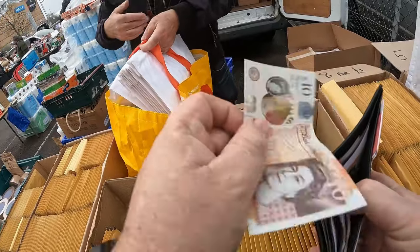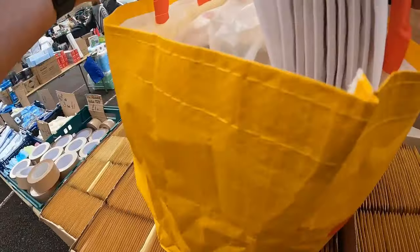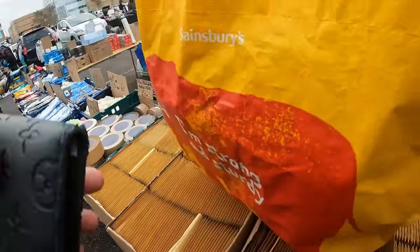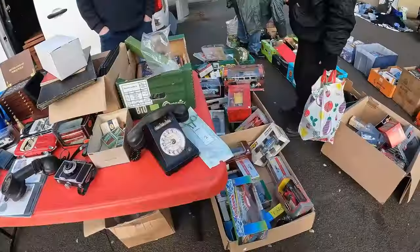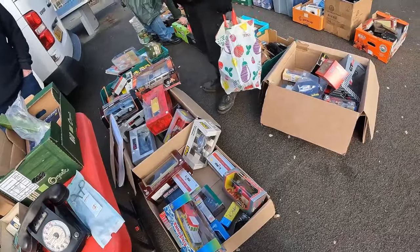We paid £10 in total. As you can see we've got a nice full bag, and he was kind enough to hold on to it for me until I left. Right, so here we are - the deal of the day, I suppose you could call it.